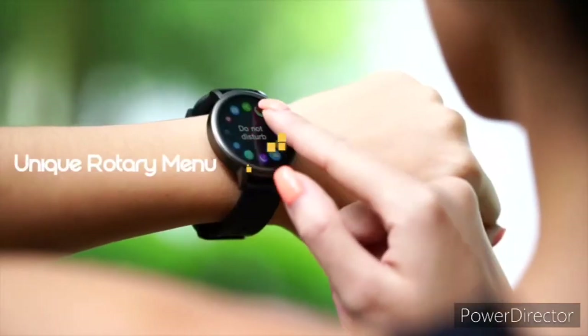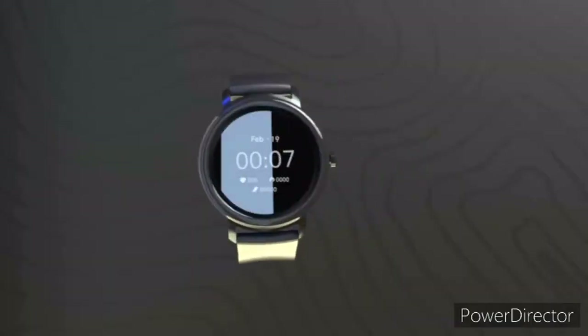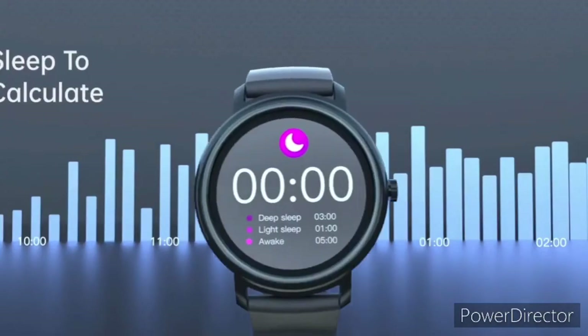This piece has IP68 certification and can easily resist rain, sweat, and frequent handwashing splashes. The watch also has a set of watch faces allowing users to customize the wearable's appearance according to their preference.